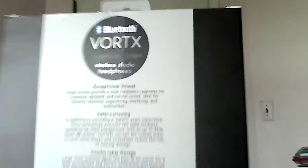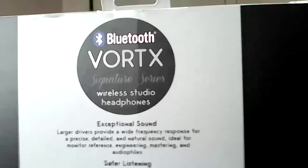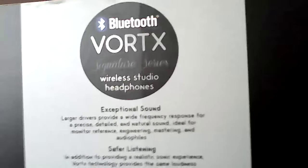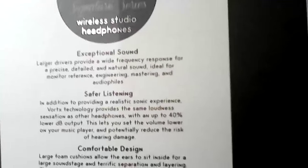I always try to find affordable headphones that offer high quality sound, so let's see if these hold up. The box claims exceptional sound with large drivers providing a precise, detailed, and natural sound, ideal for monitor reference, engineering, mastering, and audiophile use.